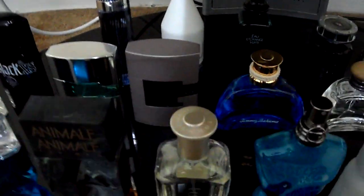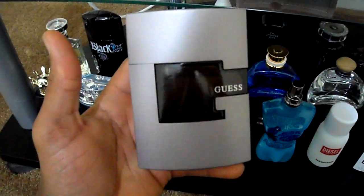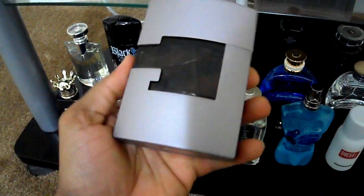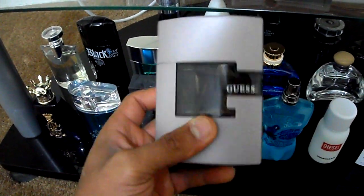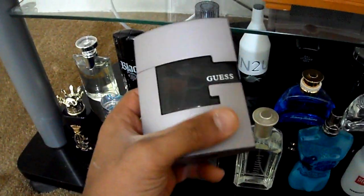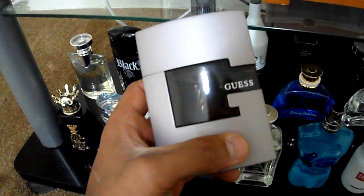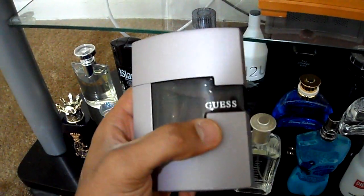Onward to Guess Suede. As the suede moniker portrays, it smells like leather and musk all the way through — very linear. The only reason I purchased this is because of the unique character of the bottle, similar to the original Guess by Guess. I wasn't overly thrilled with the scent — a little bit mature for my taste. It does last a long time and project very well, but that's a good or bad thing depending on whether you like this fragrance, which I am not thrilled over.